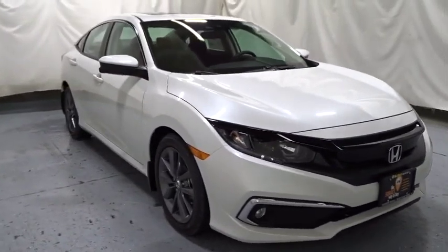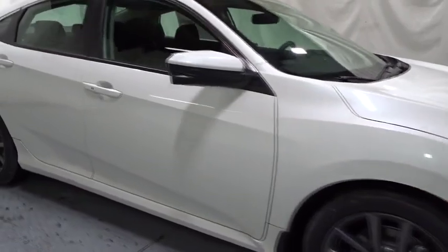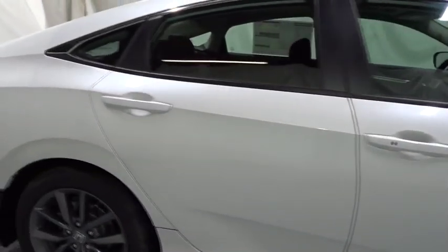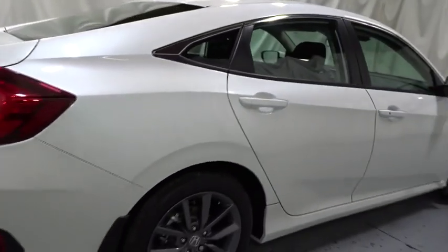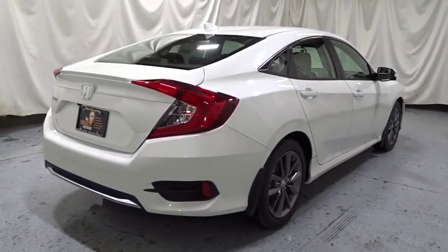Here are some of this vehicle's great options: backup camera, keyless entry, leather-wrapped steering wheel, Bluetooth, front-wheel drive, fog lights, trip computer, day and night rear-view mirror, outside temperature gauge, tachometer, brake assist.